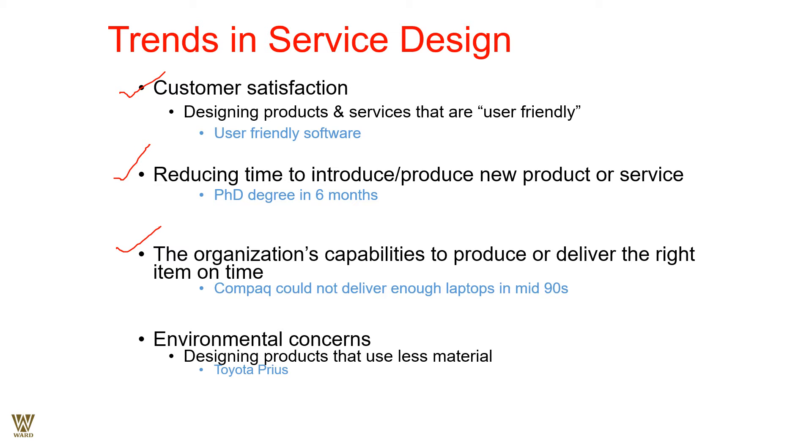One key trend is customer satisfaction; the next is reducing time, and then the delivery part. On-time delivery is of prime importance — in fact, before-time delivery actually thrills a customer. Compaq could not deliver enough laptops in the mid-90s; it took huge orders but the orders backfired because they were not able to deliver on time. The bulk orders backfired for Compaq altogether, and as a company, Compaq does not exist today.